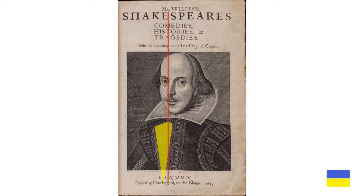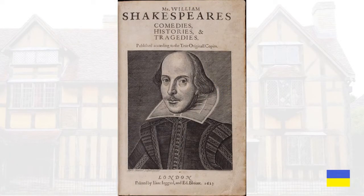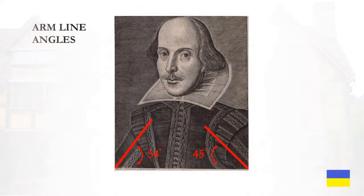Next, I decided to ask what was going on with the arm lines — the bands of embroidery in the center of the sleeves. The arm line angles: for the left it is 54 degrees; on the right, it's minus 45 degrees. This is a mirror image, suggesting to me that the figure we see is a mirror of somebody else.